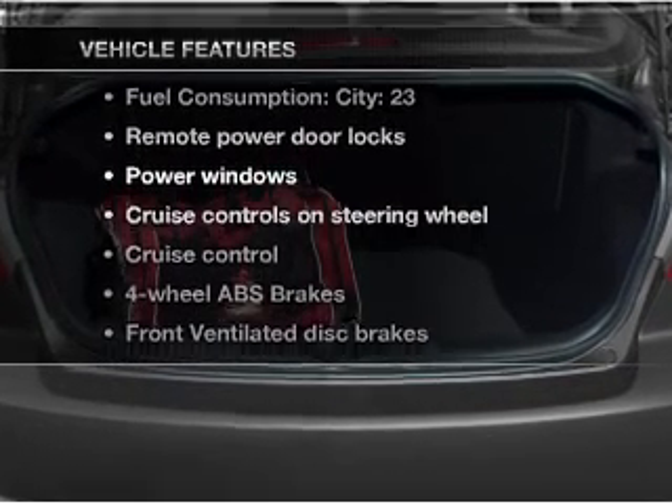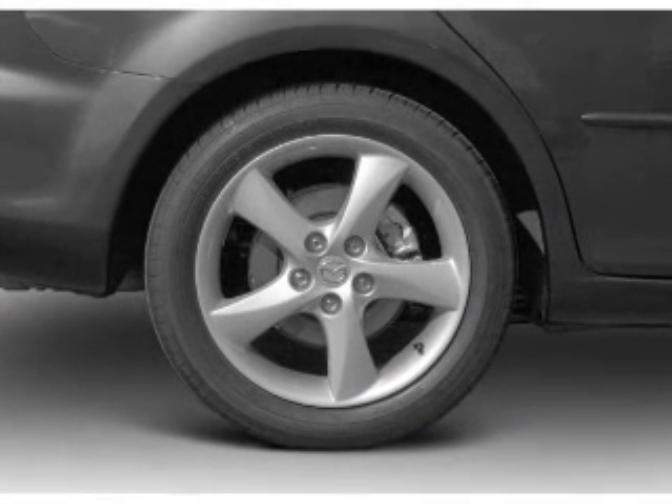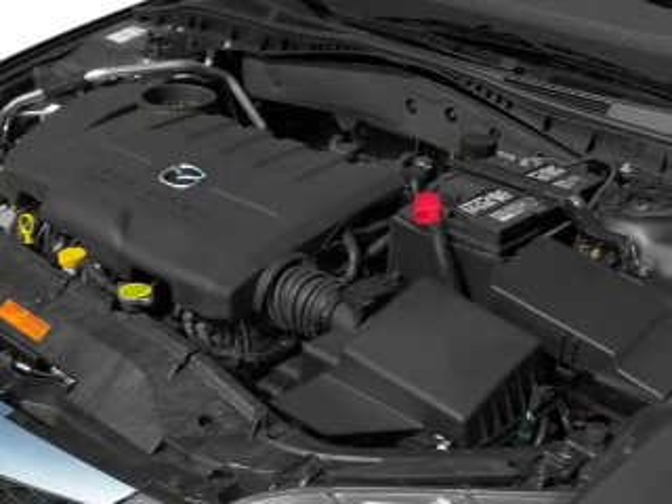Must enjoy these notable features that are included in this vehicle: air conditioning, power door locks, power windows, power steering, cruise control, power mirrors, and AM-FM stereo.